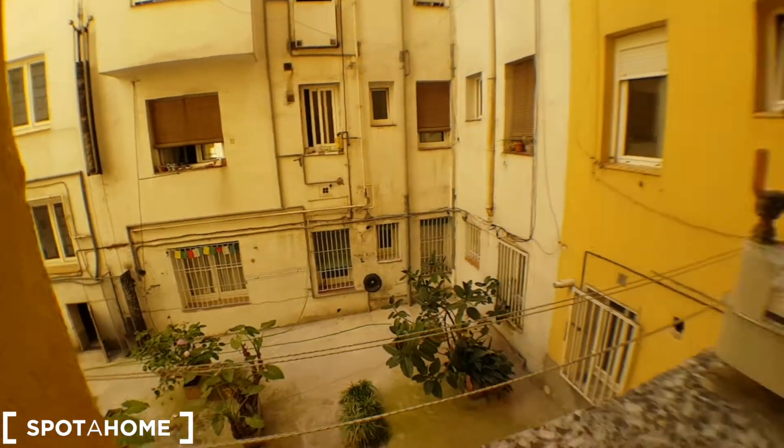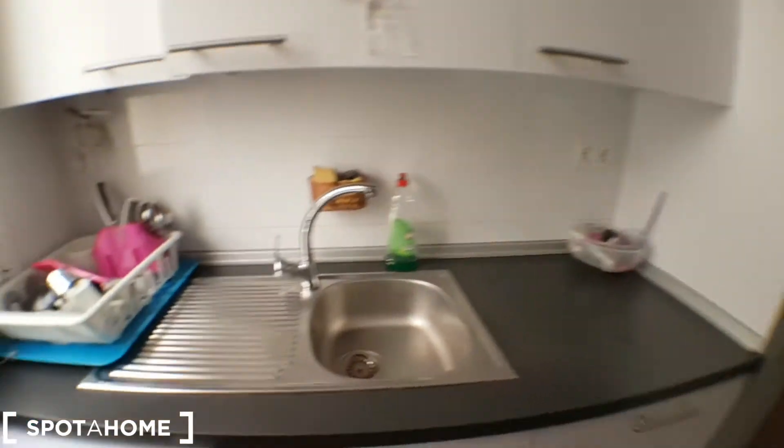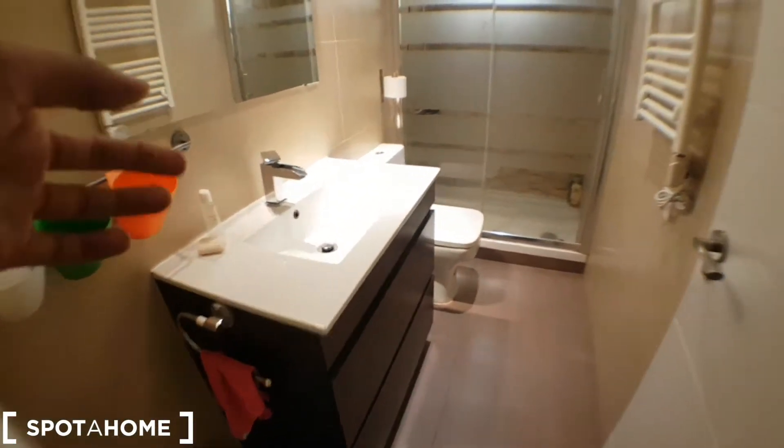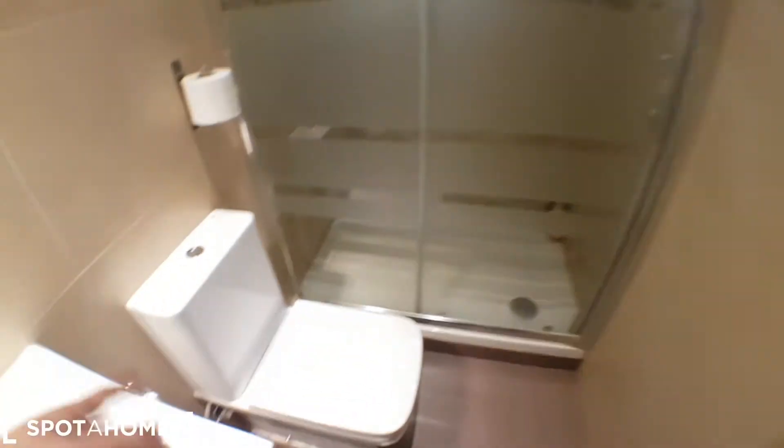The views. And it's fully equipped with cutlery. We've got plates and pans and all that stuff to cook. Here we have the first bathroom — a mirror, a radiator right here, the toilet, and the shower, which is this cabin.